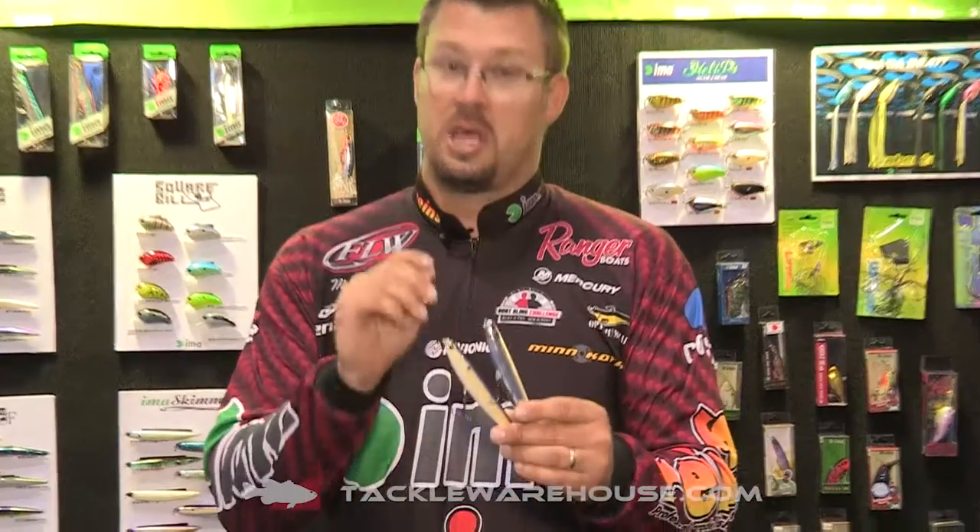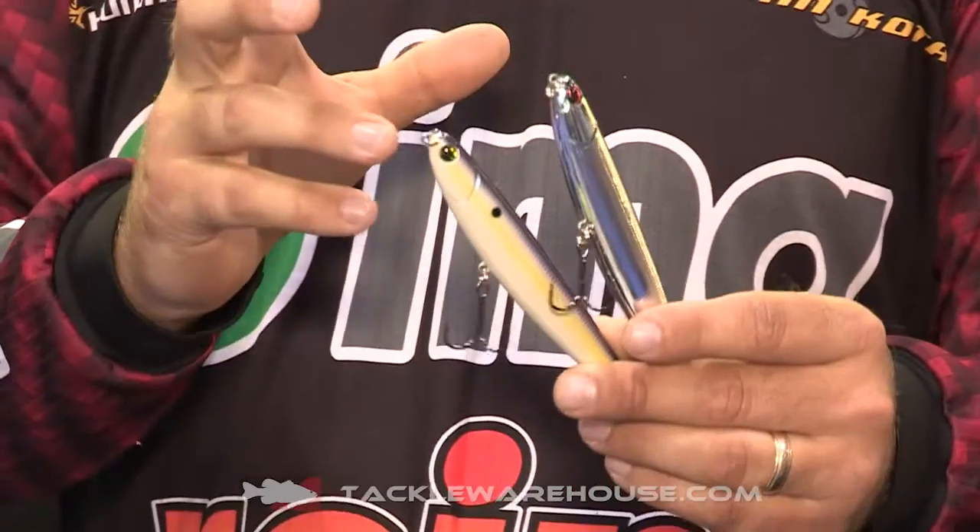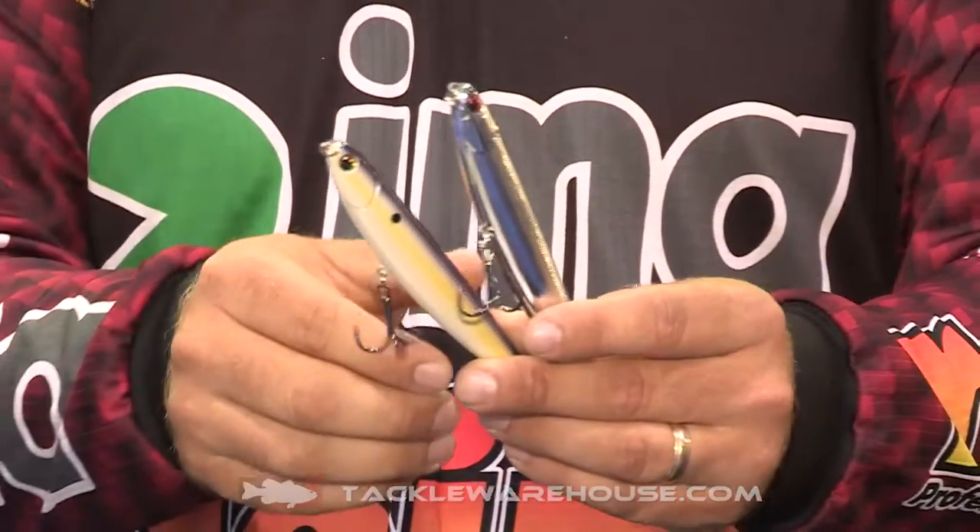Michael Murphy here with I'm Allures. I'm going to show you the new Skimmer Grande. The skimmer that's been out for the last couple years has been a great bait. A lot of people have been asking for a larger size, especially in the southeast on the blueback herring lakes.